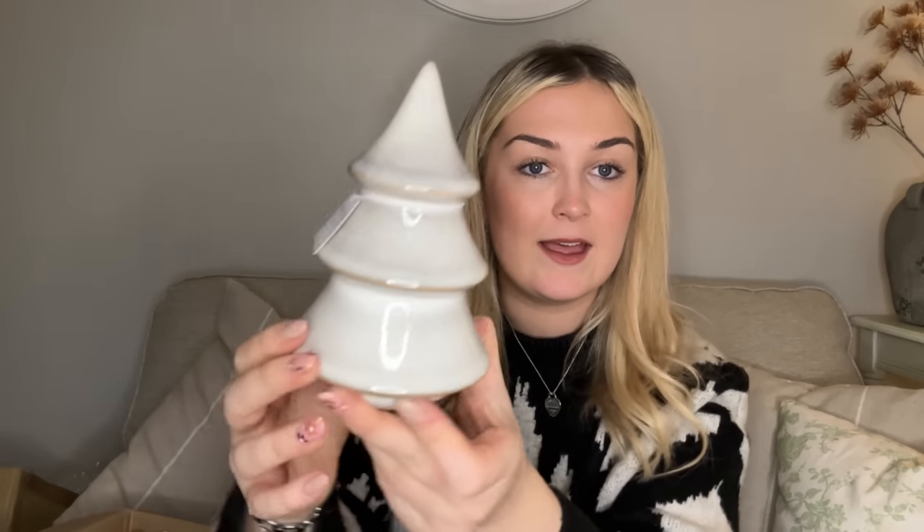That is adorable — look at that ceramic tree! It's so beautiful. Look at the colour of it and the detail — I think it looks really expensive because it's got all these different tones. I'm going to have so many beautiful pieces to style on my living room shelves this year; I cannot wait.